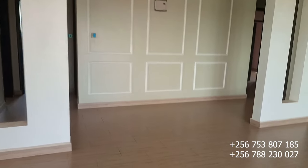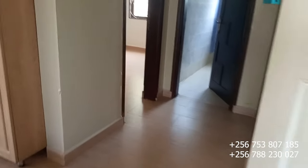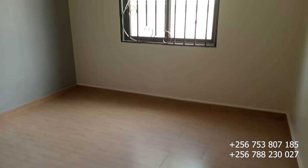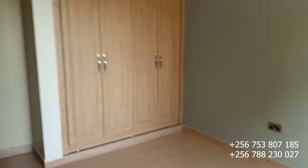Now let's start with this bedroom right here. This is bedroom number one that we are touring — the very first bedroom — with the closets in it, as you're seeing it.